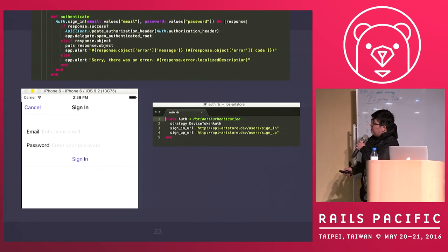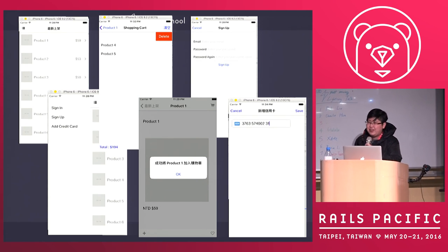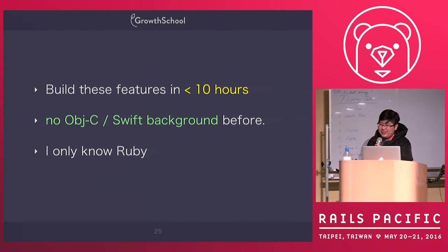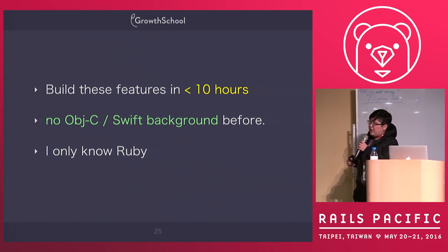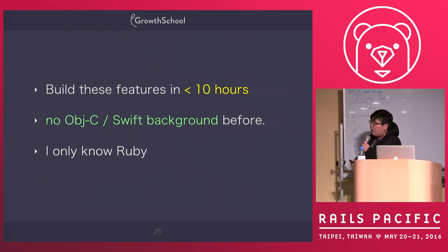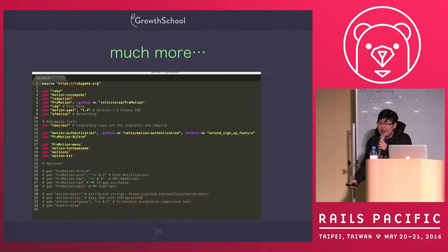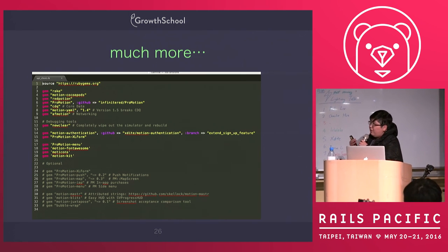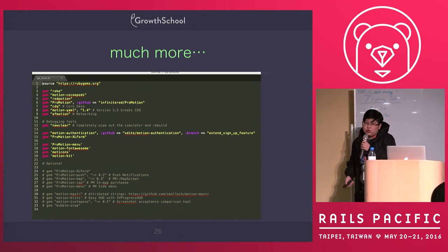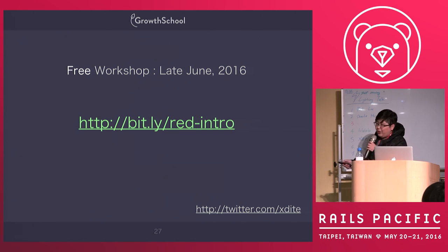There's also a gem called motion-authentication, so you can implement device login very quickly. I built this demo application — guess how many hours I spent. I built it with no Objective-C background, and I only spent 10 hours. A journalist interviewed me and I had just coincidentally finished building this application. He asked when I started learning this and how much money I spent. I said, 'I just learned yesterday and I spent fewer than 10 hours.' So welcome to join this community — it's a lot of fun. If you want to learn iOS app building but always fail, welcome to try this. I will open a free workshop next month.